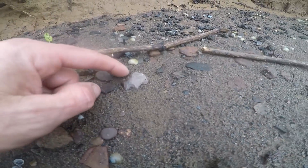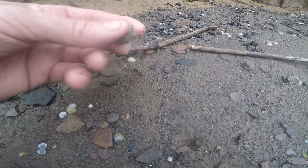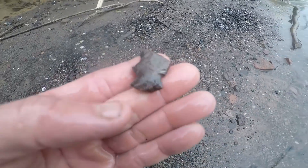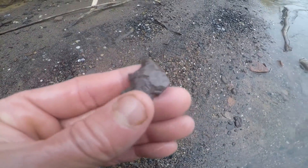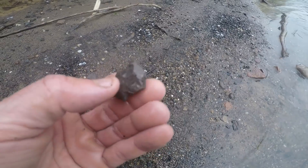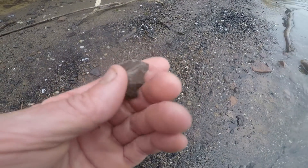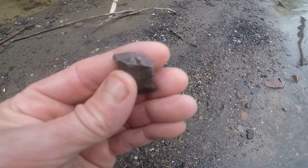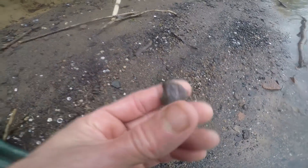I think I got something here, but it looks like it's damaged. Right here — that looks like a base. It's a broken point. It almost looks like it has a shaft scraper on that side. Might just be a shaft scraper that's broke — kind of looks like it. Just a crude point.